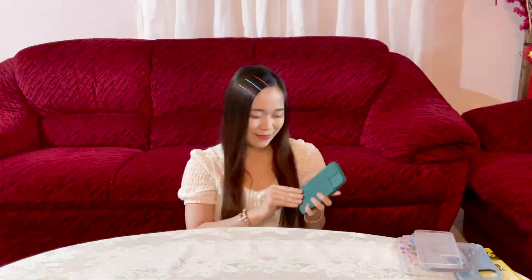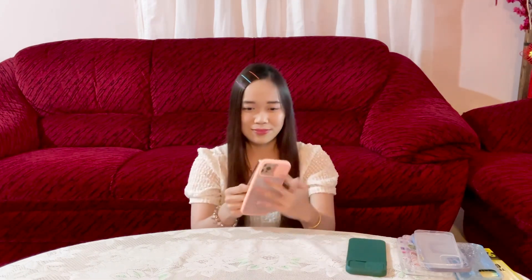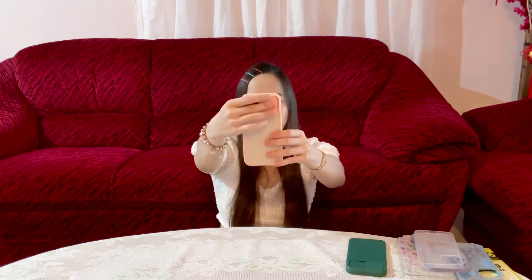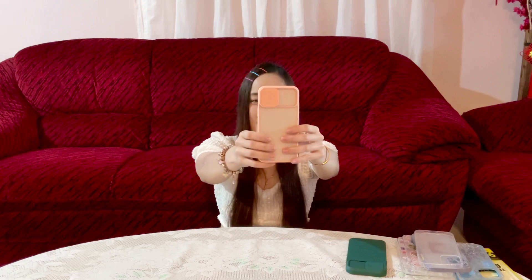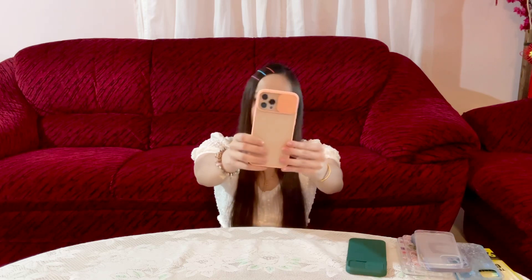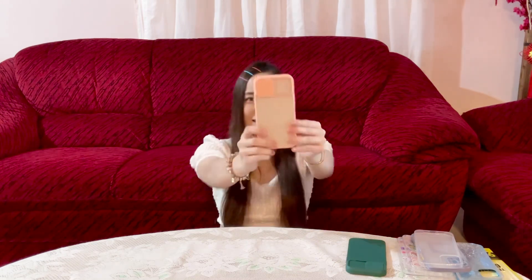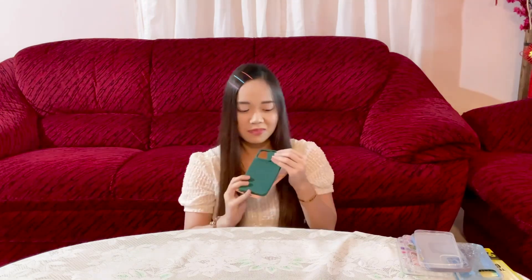The next one is also with the same function — it has this camera lens protector you can slide on and off to protect your camera lens. This one is transparent but with a hard shell. Let's try it on. This is how it will look like. So when I close the camera lens protector, this is how it looks, and you just slide it open when you want to use the camera. I bought this in pink color, but it appeared to be more of a peach color in real life. I love these two phone cases because they have the camera lens protector.